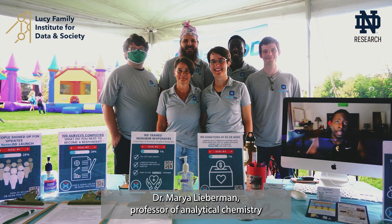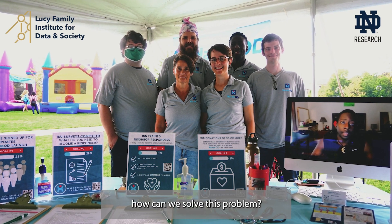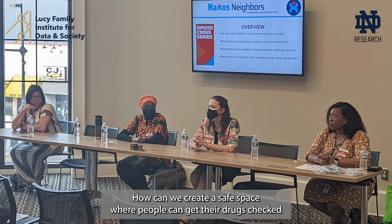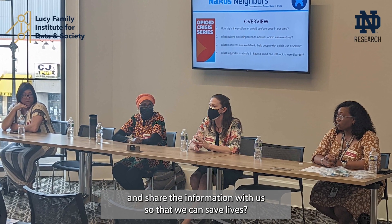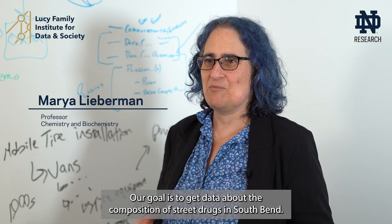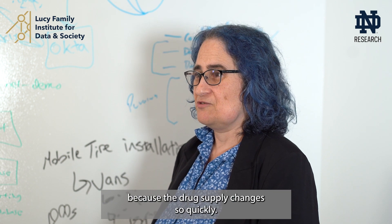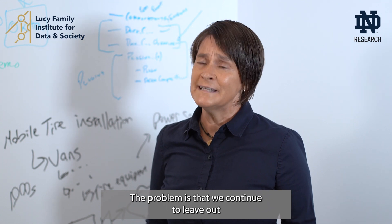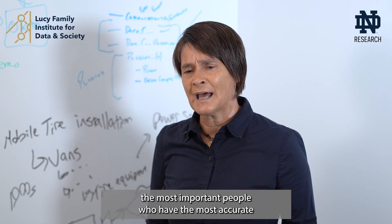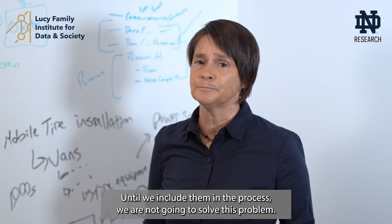Naxos Neighbors and Dr. Amari Lieberman, professor of analytical chemistry at the University of Notre Dame, got together to figure out how we can create a safe space where people can get their drugs checked and share the information with us so that we can save lives. Our goal is to get data about the composition of street drugs in South Bend. Real-time data collection is incredibly important because the drug supply changes so quickly, and the most important people with the most accurate and timely data are the people who use drugs.